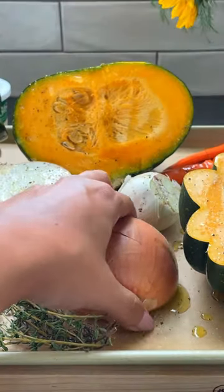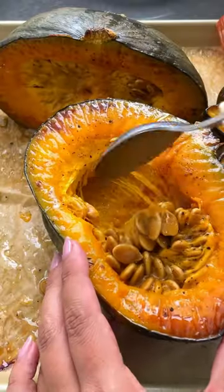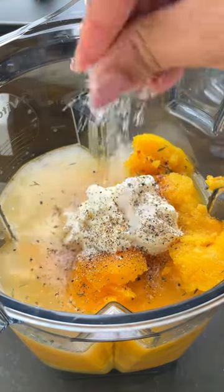Roast everything until it's all cooked and softened. Squeeze out that garlic — don't if you have trypophobia. Then throw everything in a blender with some chicken broth, creme fraiche or sour cream, some black pepper, and some salt.